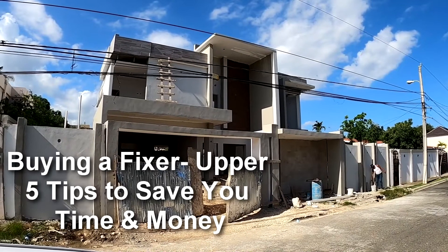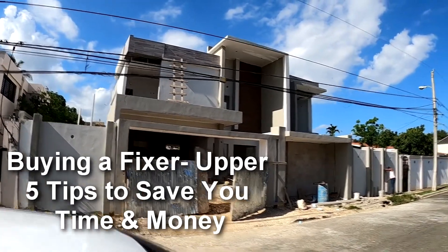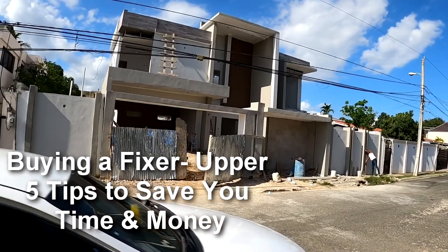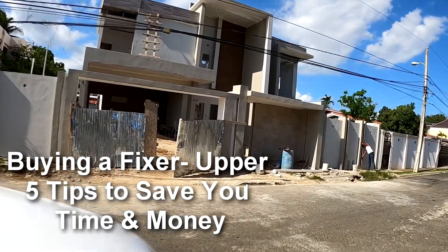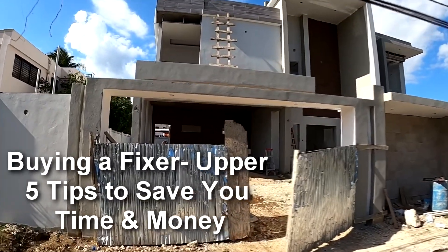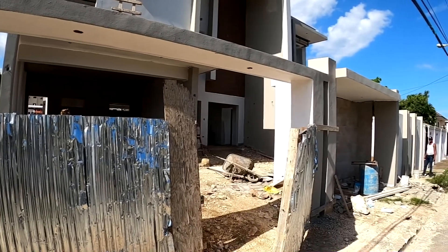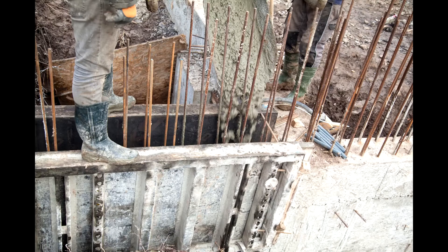Welcome back to Dominican Rendezvous. Today I want to talk about buying a fixer-upper in the Dominican Republic, and I think these are some good tips that are very valuable for us to think about if we are in the process of even considering buying a fixer-upper in the Dominican Republic.